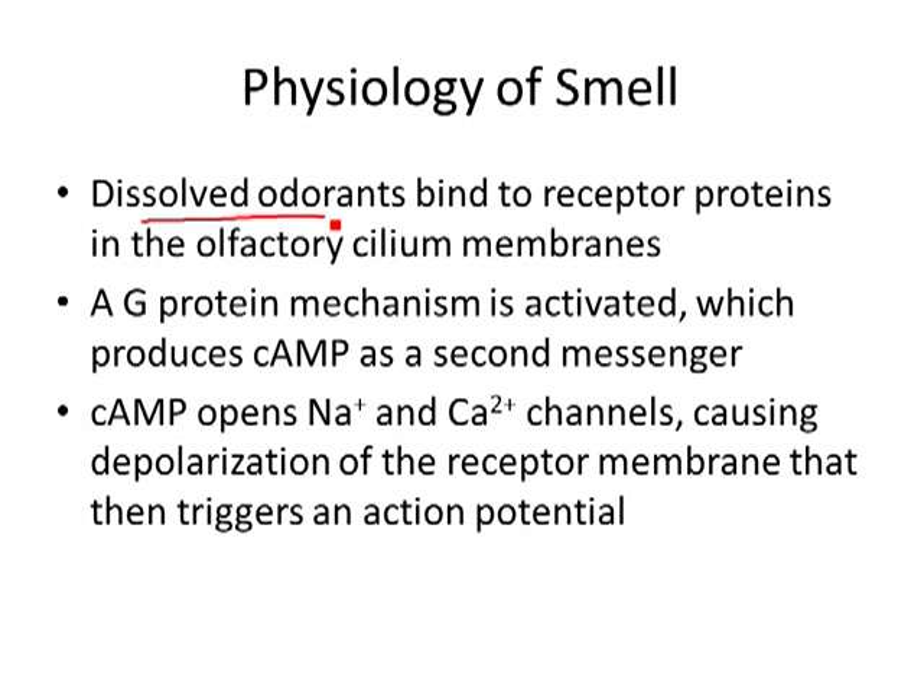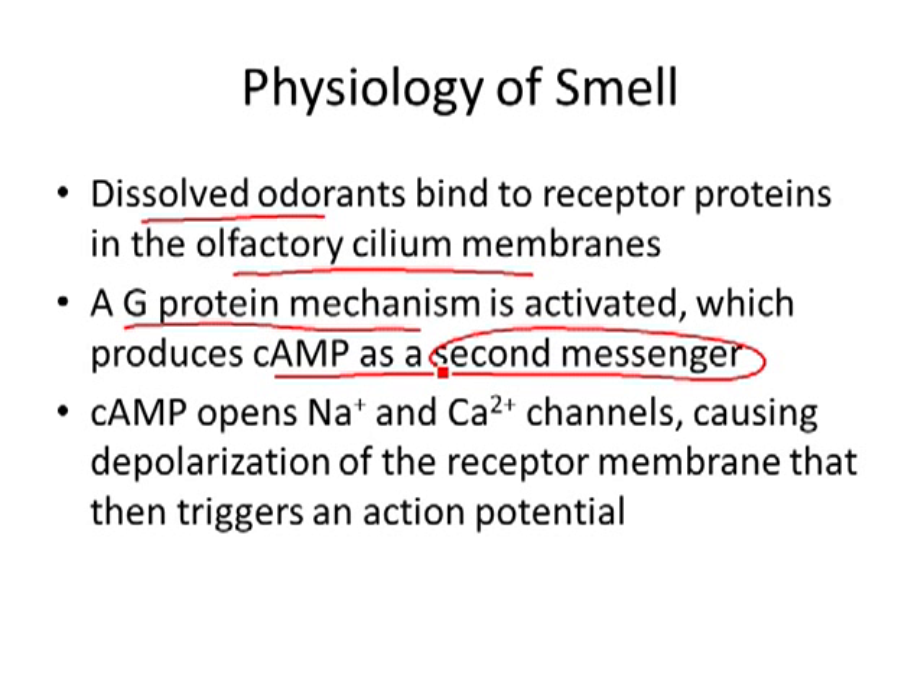You have to dissolve those chemicals in order for them to bind, and there are little cilia on those membranes that the chemicals bind to. This is a slightly slower activation on the postsynaptic side than a typical neurotransmitter. You've got to use a g-protein, which starts a cascade. You don't have to remember all the steps — just know that you use a g-protein, you get a second messenger, and that affects the channels. You get depolarization and an action potential, but it's a little bit slower than a straight neurotransmitter binding to an ion channel.